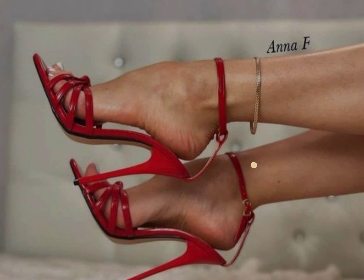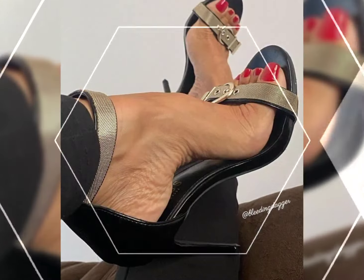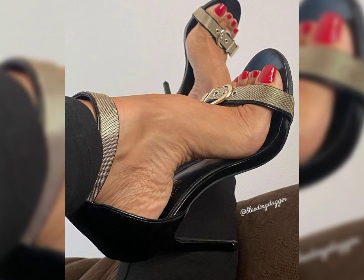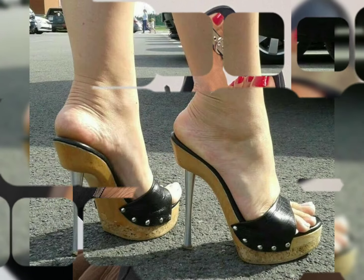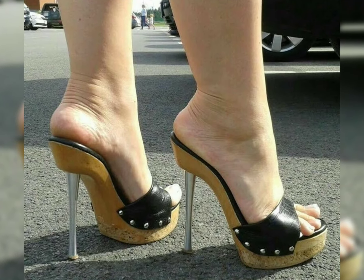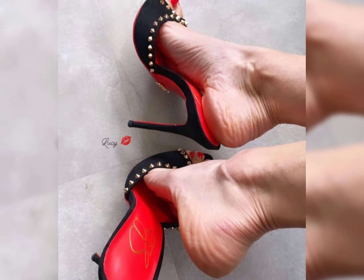High heels can essentially elevate any outfit. Wear them with a little black dress for a classic and sophisticated look, or wear them with jeans and a casual top to dress up a simple ensemble. The styling possibilities are endless.